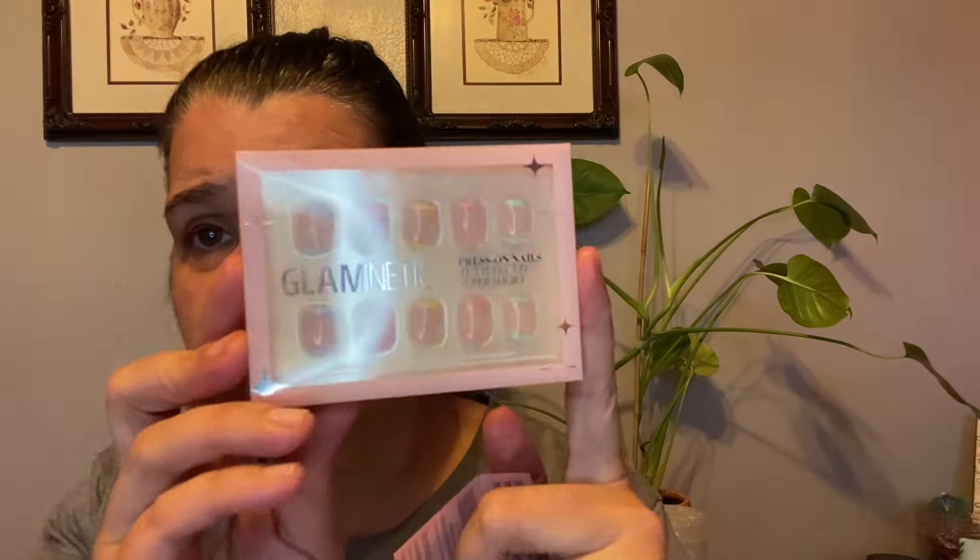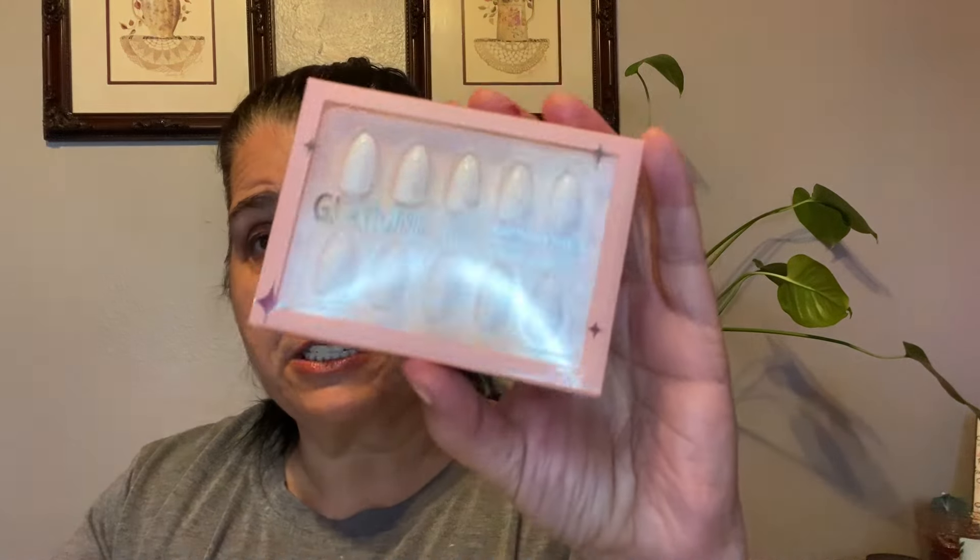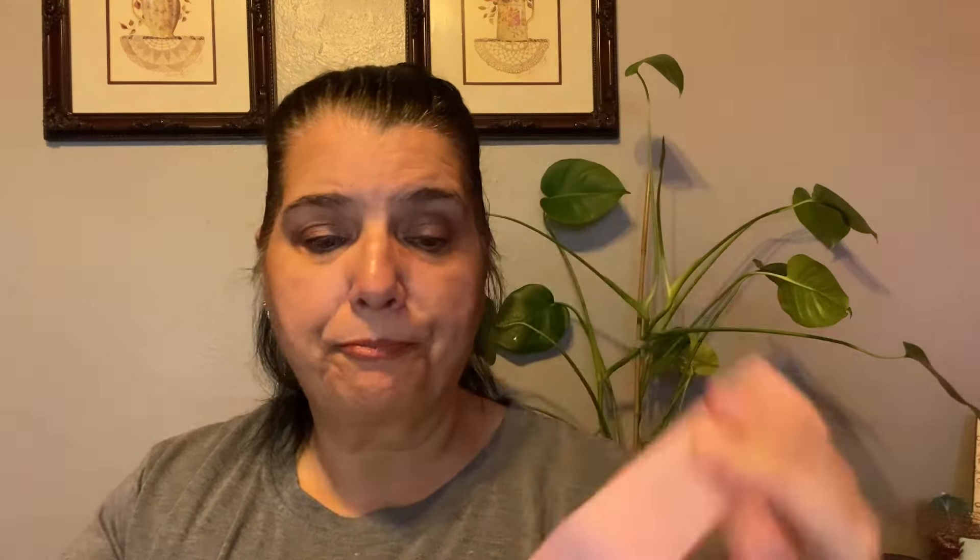You guys liked when I did my nails, but the Kiss press-ons I had didn't stay on for more than a day. So I read about Glamnetic — they got really good reviews and they have a brush-on glue. I got these ones called Tutti Fruity, and another fun set as well. I'm gonna try those out — it's summertime!